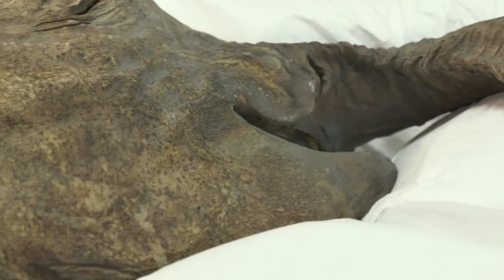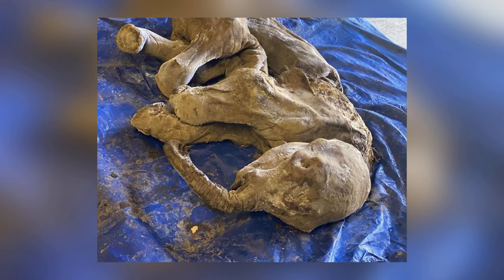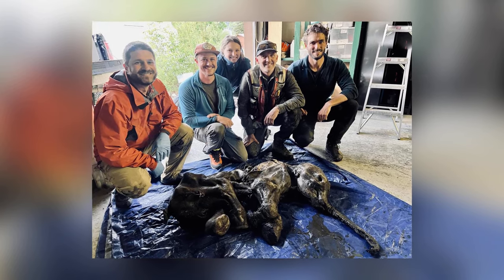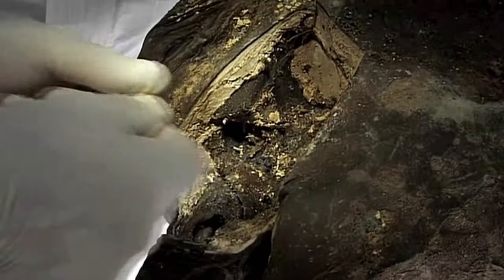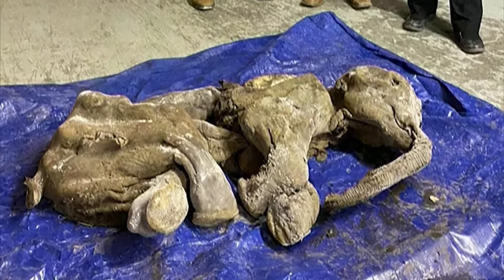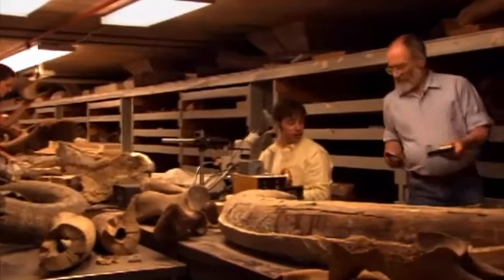Only one comparable discovery has ever happened anywhere else in the world, and that was in the Siberian permafrost in 2007. Scientists say that the baby is female and have given it the name Nuncho Ga, meaning 'big baby animal' in the Han language of the First Nations people of the area. We owe this discovery to the vigilance of one of the miners, who called out to his boss after he hit something with his bulldozer and immediately realized he needed to turn the vehicle off and take a closer look. If he hadn't, Nuncho Ga would likely have been destroyed and lost forever.